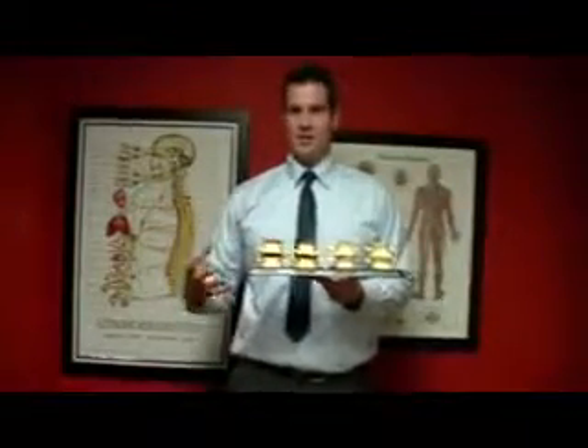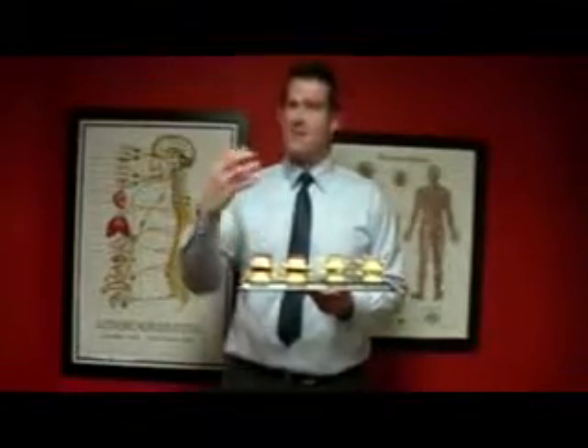Spinal decay is very similar to tooth decay. The only difference is that it obviously happens in your spine, and secondly, you cannot see your spine decaying — you can see your teeth decaying in the mirror, but you cannot see these changes in your spine. The only way you can see them is with an x-ray.